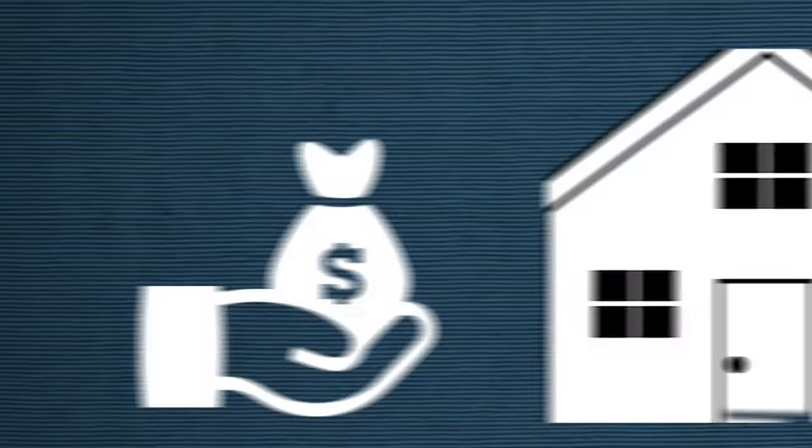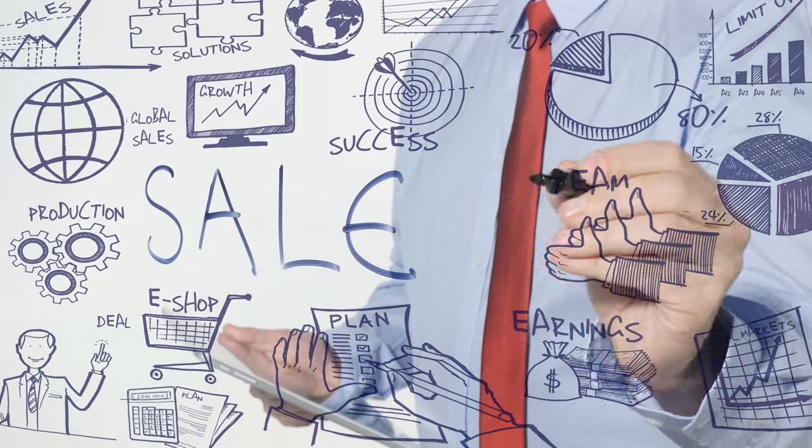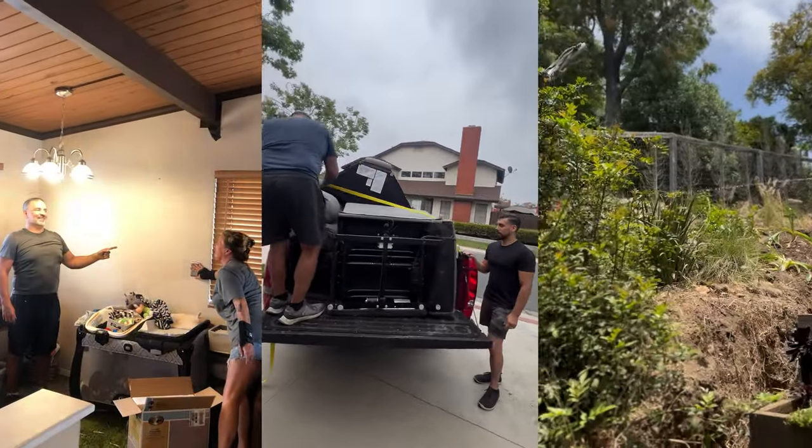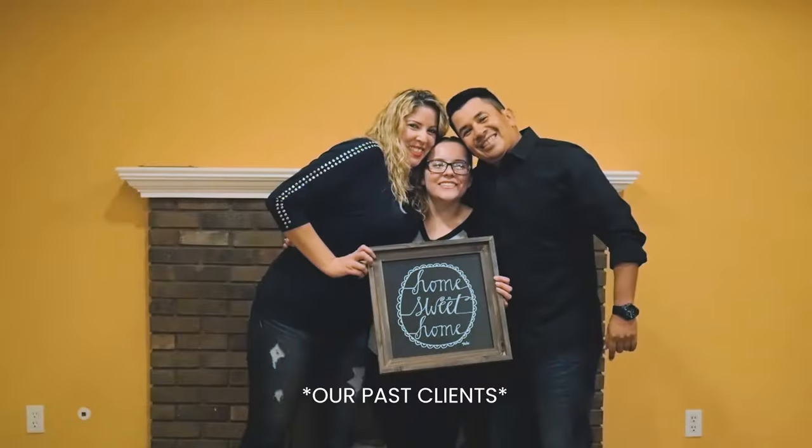Which leads me to step three: seller collaboration. After collecting key insights in step one, we collaborate with our sellers and build the perfect sale strategy. But it doesn't stop there — we find out exactly what responsibilities we can take off our seller's plate. From coordinating estate sales to scheduling moving trucks, we do everything to lessen the burden of our sellers. By the end of this meeting, our sellers walk away confident and armed with a clear plan for their sale.